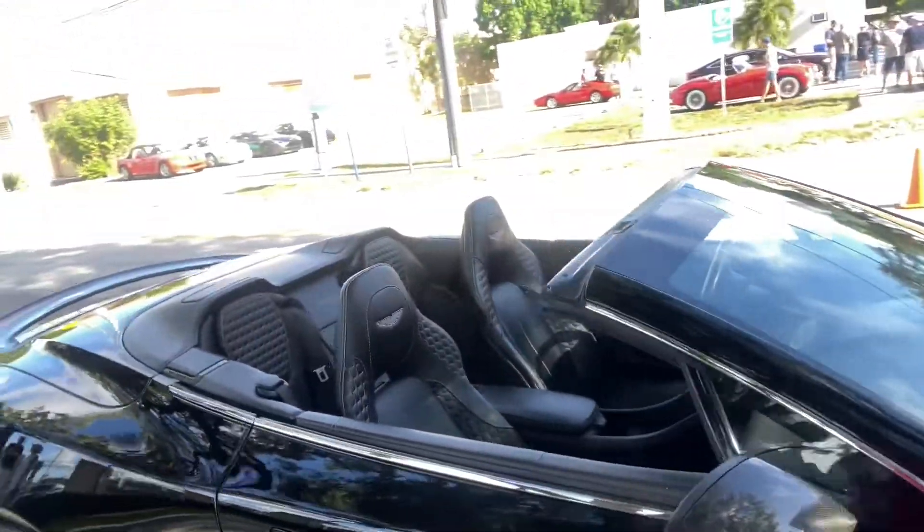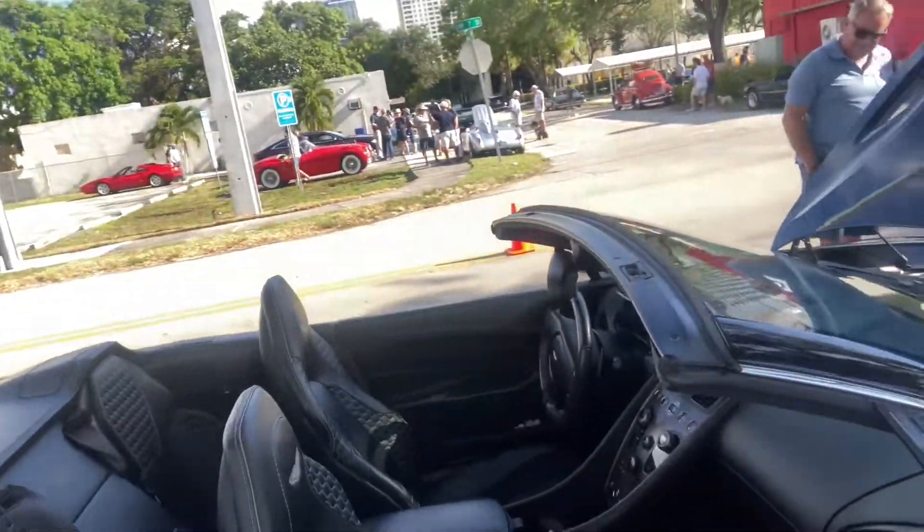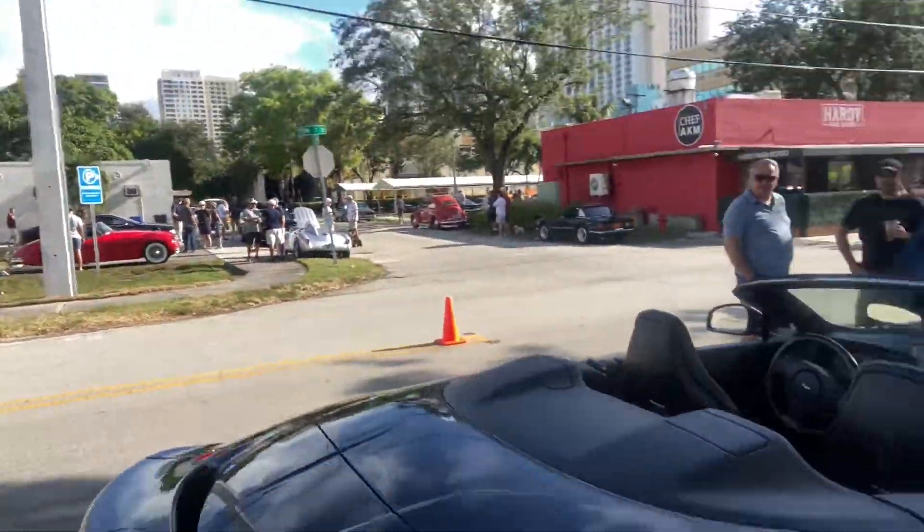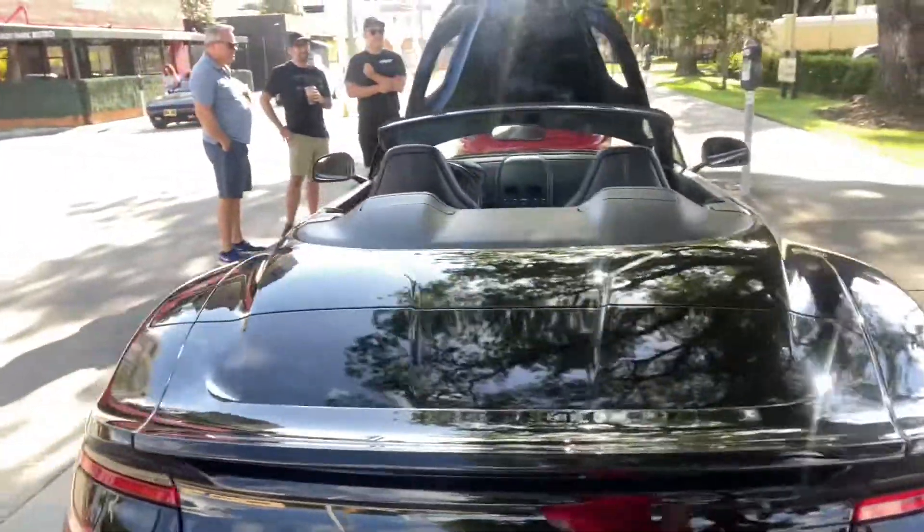Having a front-mounted V12 like that — pressing on the gas on a car like this, you've got to be pushed by an angel. It's unbelievable. And it's made me happy, as opposed to the parking police who completely ruined the car meet.